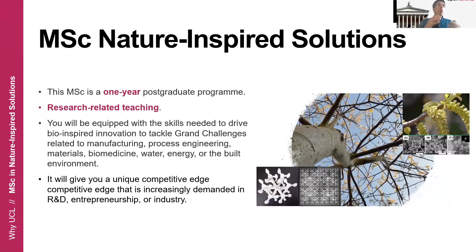More specifically about this program: this MSc is a one-year postgraduate program and it is research-related. Everything you learn in class, we try to relate back to cutting-edge research done at UCL — so you will not only learn something in the classroom, you will also connect that with real-life examples of how those learnings are applied to make better technologies. After this program, you will be equipped with the skills to drive bio-inspired innovation to tackle grand challenges related to manufacturing, process engineering, materials, medicine, water, energy, and architecture. These are highly demanded skills by industry, startups, and academia, and this program will give you a unique competitive edge to help you find a job after the program.